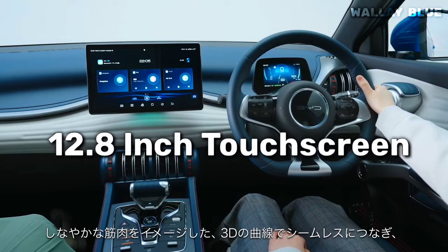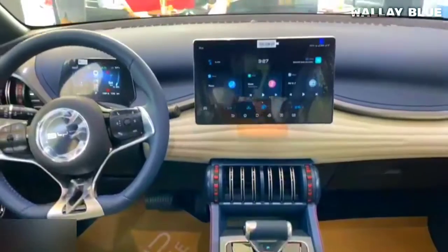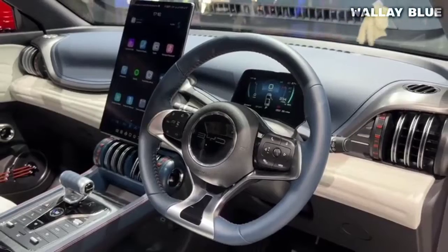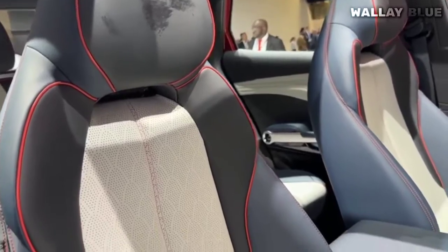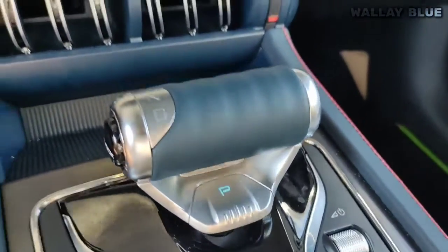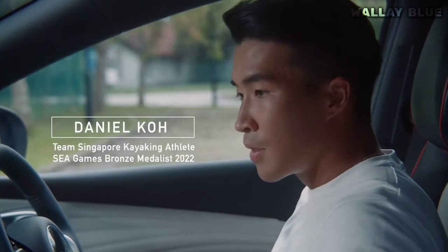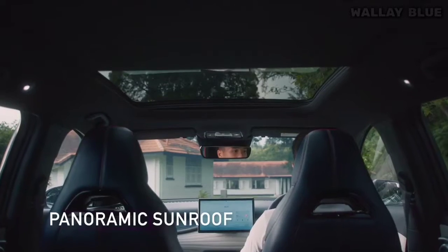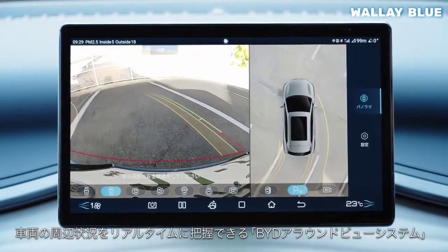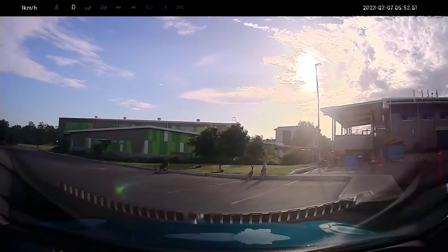Embedded in the dashboard is a standard 12.8-inch infotainment system, while top-spec models come with a larger 15.6-inch screen. One unique feature is its ability to rotate from landscape to portrait mode at the touch of a button. Android Auto and Apple CarPlay are now available, with Android Auto recently added via an over-the-air update. The BYD voice assistant offers instant responses similar to that of Mercedes-Benz. Another notable feature is the 360-degree camera system, which provides a comprehensive view of surroundings, and also functions as a built-in dash cam.